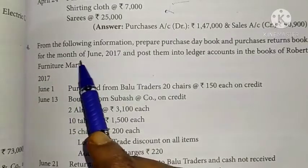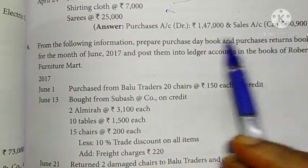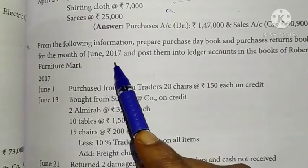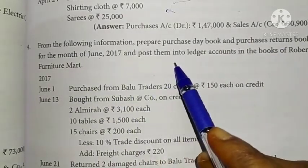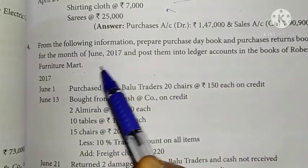Sum number four. From the following information, prepare purchase day book and purchase returns book for the month of June 2017 and post them into ledger accounts in the books of Robert Furniture Mart.